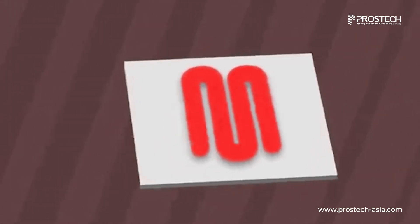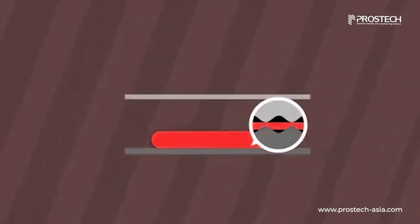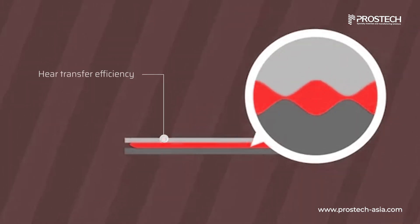The gap filler fills microscopic gaps between battery cells, eliminates insulating air pockets, and efficiently transfers heat to the cooling components.